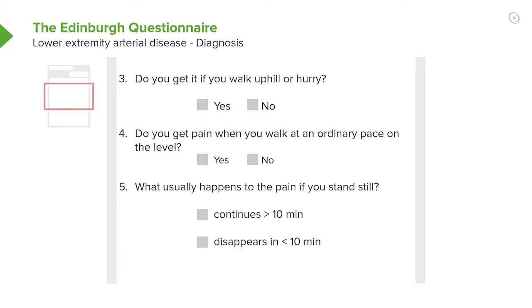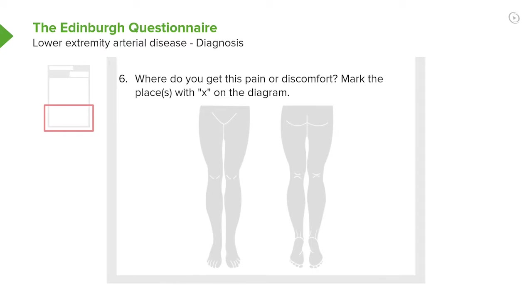Continuing with the Edinburgh questionnaire: do you get pain when you walk at an ordinary pace on level ground? If you only get it when climbing a hill, that's less severe than if you get it walking on level ground — usually means more severe atherosclerosis. And of course, does the pain go away when you stand still? And where do you get it? You should get it in the calf or the buttock when it's related to poor blood flow to those muscles. So the questionnaire really reflects what we talked about in the basic series — a good history tells you something about the likelihood that the patient has atherosclerotic peripheral vascular disease.